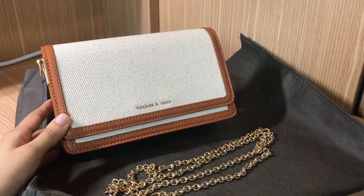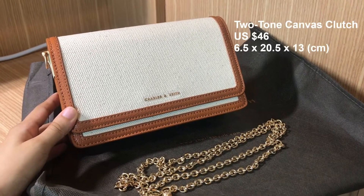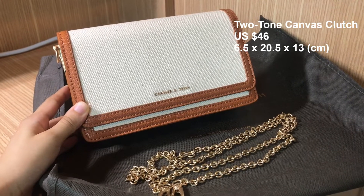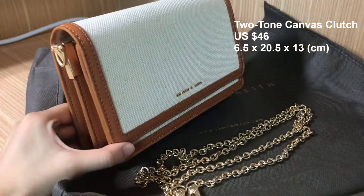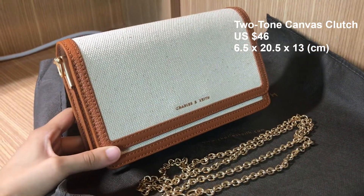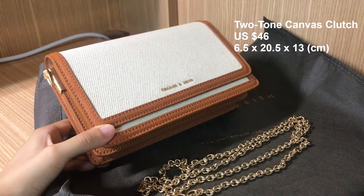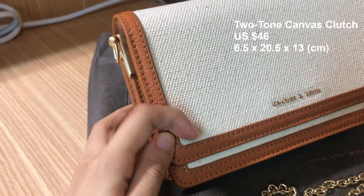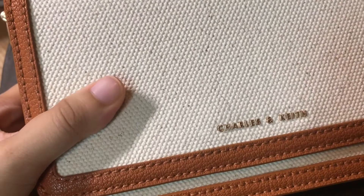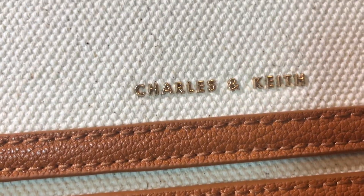Let's start with this bag — this is definitely one of my favorites. I like it even more than some designer bags that I own. I will put the name, price and dimensions on the screen, and you can find the link in the description box as well. The reason why I like this bag is because it's really timeless. I think it goes well with every kind of outfit and you can basically use it every season. I love the neutral color with the tan faux leather on the outline — this is a cream canvas. It gives me some vacation vibes, and the Charles and Keith logo is in gold hardware.